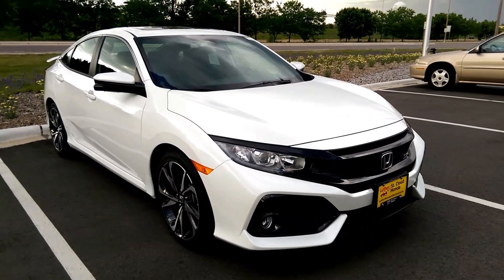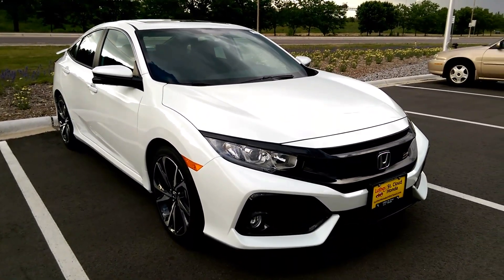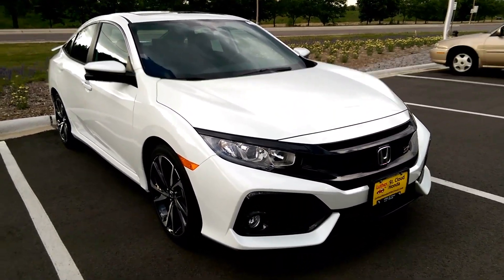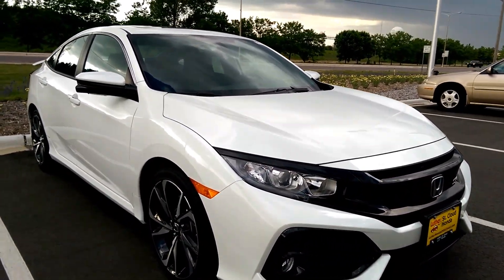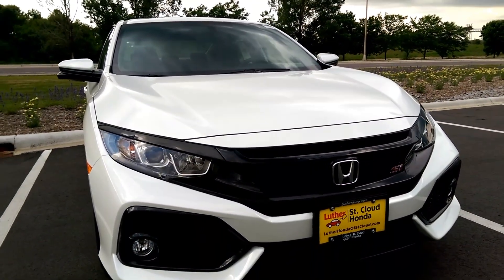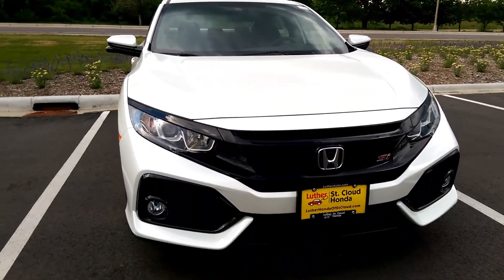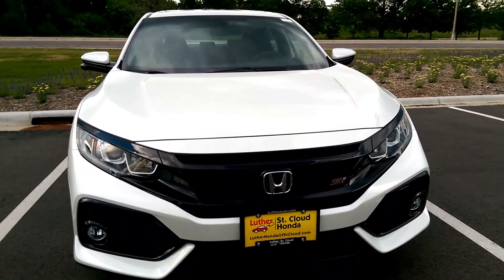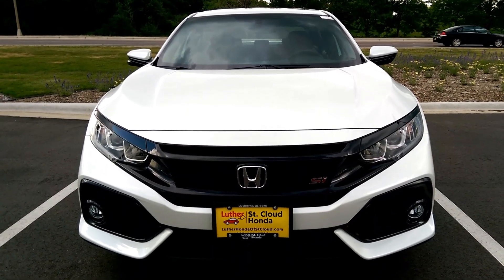Hey there guys, we're at St. Cloud Honda Minnesota and they have a white 2017 Honda Civic SI sedan. It looks really really good, especially in person — you got to see this in the white orchid white pearl.